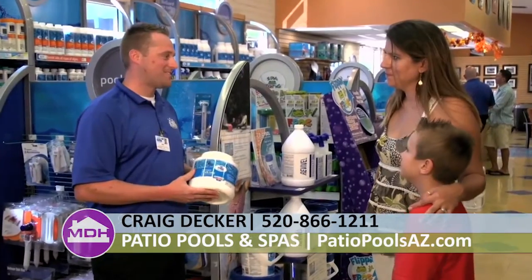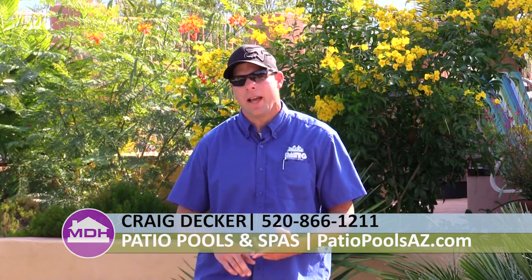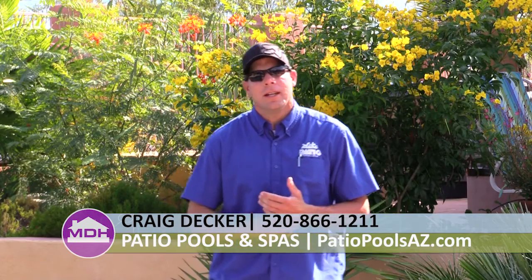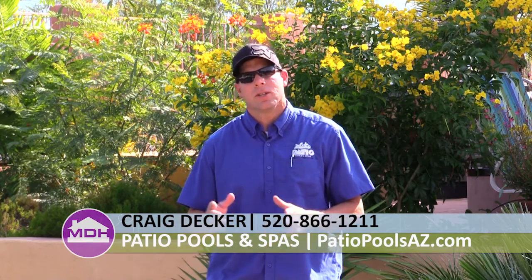If you're a pool owner and you have questions about anything pool related — from your pumps to your filter to your water chemistry — the easiest thing to do is give Patio Pools a call at 886-1211 and the operator will transfer you to the correct person to make sure that the issue gets taken care of.